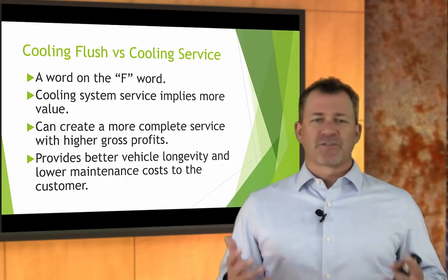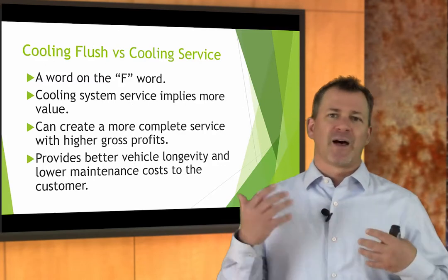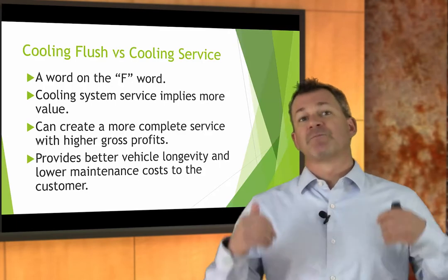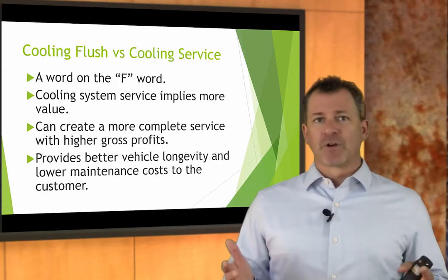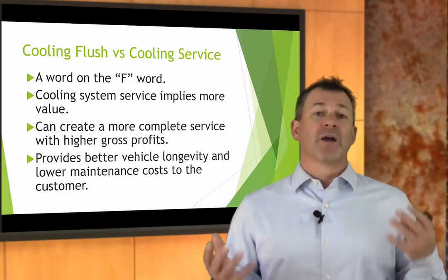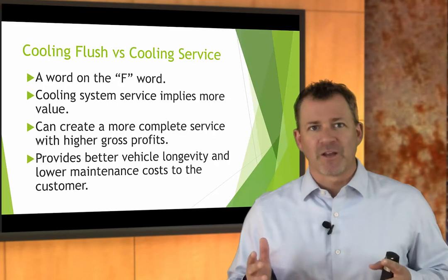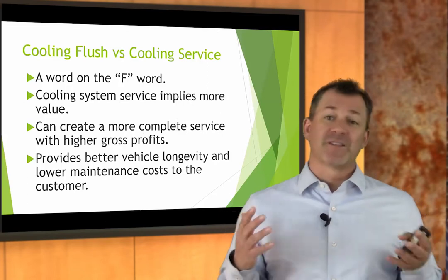Cooling system service certainly implies more value than cooling system flush. Flush makes people think of sticking a hose in the system, flushing it out, and filling it back up. Full cooling system service implies more value. You want to sell value — you can create a more complete service with higher gross profits if you sell a cooling system service rather than just a flush. We don't want to just sell coolant with a little bit of labor. We want to get margin on the parts and more labor, and it extends the life of the automobile.